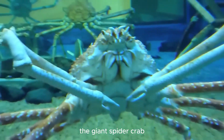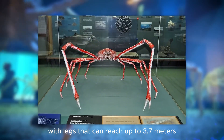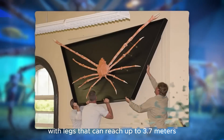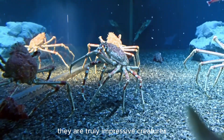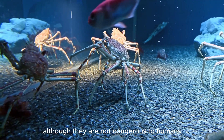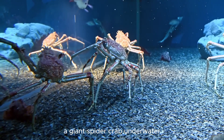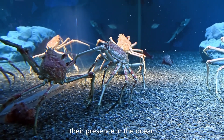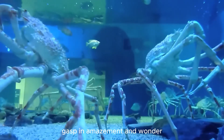The giant spider crab — the largest arthropod on the planet. With legs that can reach up to 3.7 meters and weights of up to 19 kilograms, they are truly impressive creatures. Although they are not dangerous to humans, you certainly wouldn't want to accidentally encounter a giant spider crab underwater. Their presence in the ocean is enough to make any marine animal lover gasp in amazement and wonder.